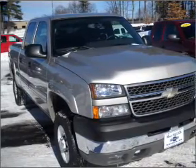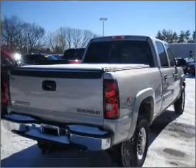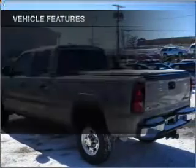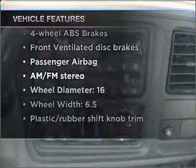With a powerful 8-cylinder engine connected to a smooth shifting automatic transmission, premium wheels give a more luxurious look. The anti-lock braking system will help deliver you safely to your destination. And with these notable features, you won't want to miss out on the opportunity to own this amazing vehicle.